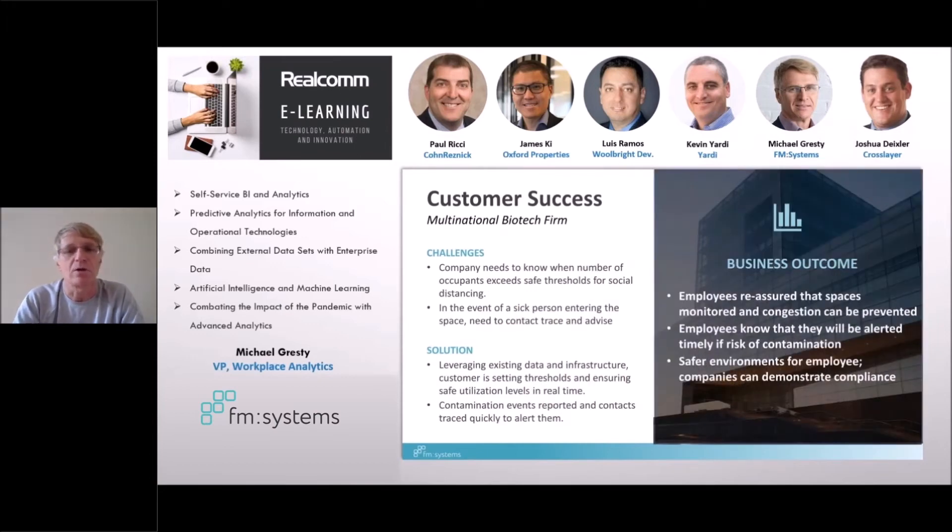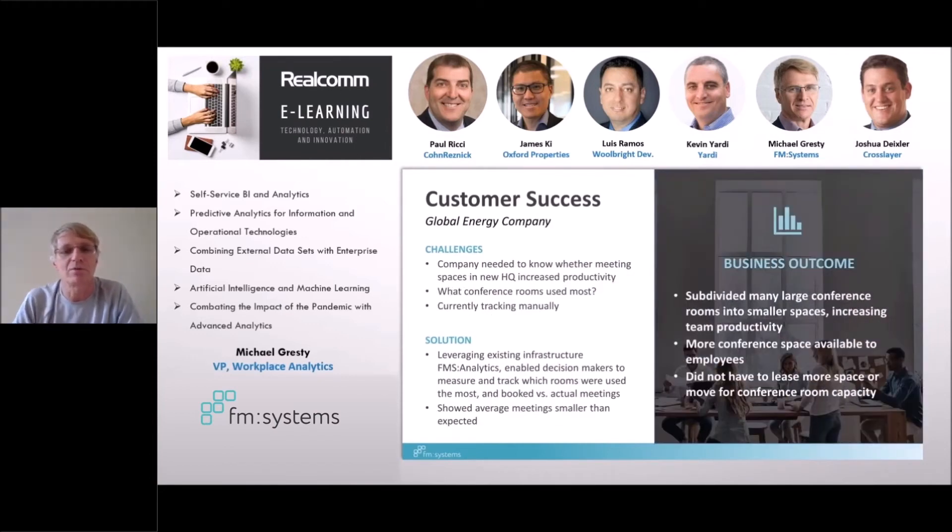A large global energy company, also very familiar to everybody, moved into a new global headquarters and found that utilization just wasn't what they expected. Leveraging existing infrastructure, the analytics solution showed them that their conference rooms were being overbooked and underused — generally oversized. They were able to remodel conference rooms to increase the number available and reduce the gap between supply and demand. This increased productivity, made more space available, and increased employee satisfaction.